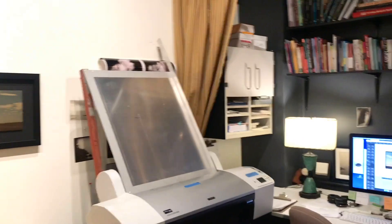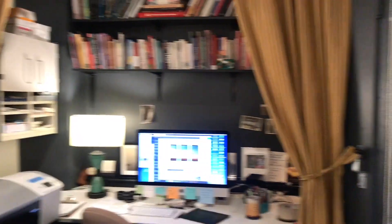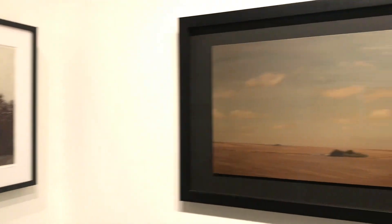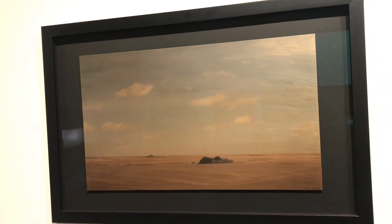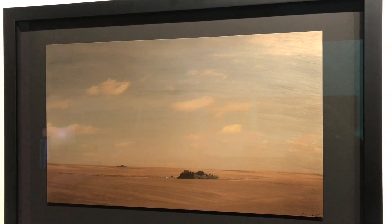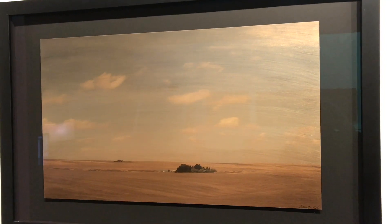We'd love to have people at our studio because we're able to really show them more work than we're able to in my booth. In my booth you might be familiar with this work which is the Mile Marker series, which are these really spare landscapes that I'm printing on gold painted steel. But this is just a fraction of what I create here in the studio.